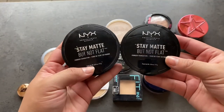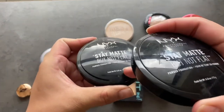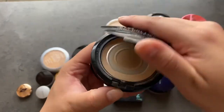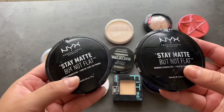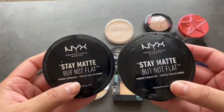These are my NYX Stay Matte But Not Flat powder foundations — and they're both empty. They're both at hit pan. One is broken and in pieces, and the other just has a ring around it. These are garbage. They're just going to go in the trash. I've just been holding onto them trying to use up every last bit of product.